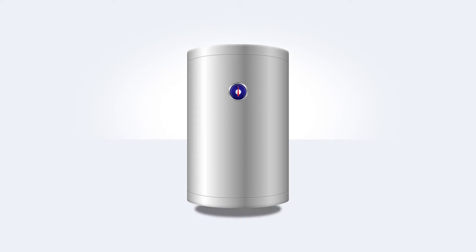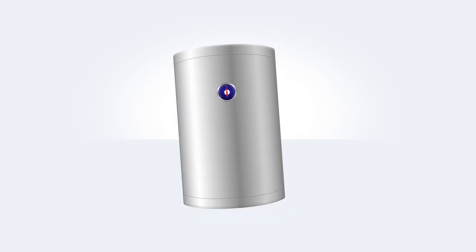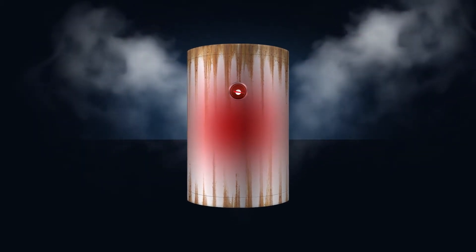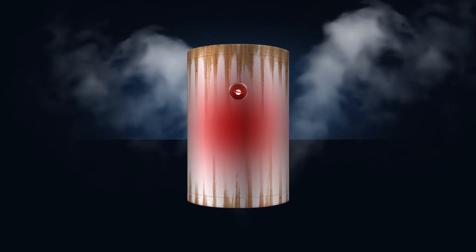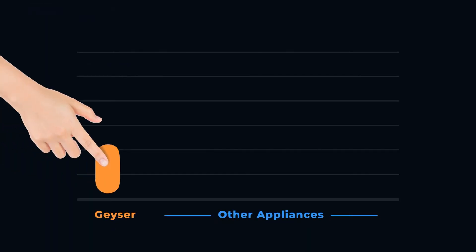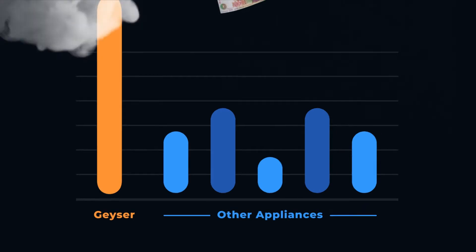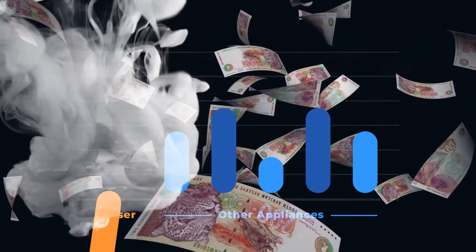Have you ever thought about your geezer being smart? Like most people, you probably haven't and you're stuck with your regular old geezer. But your geezer can be smart — let me show you how. Your geezer is the main culprit behind expensive electricity bills, and unless it's on a timer, it's going to boil all day, costing you money.